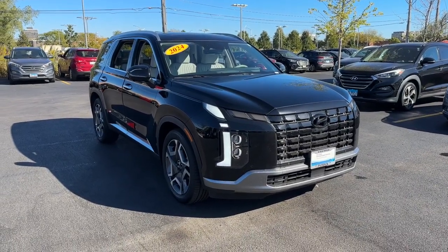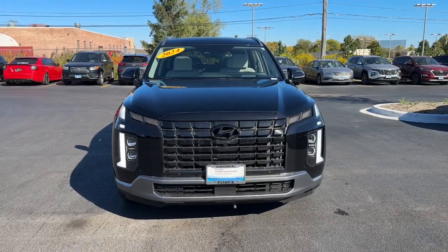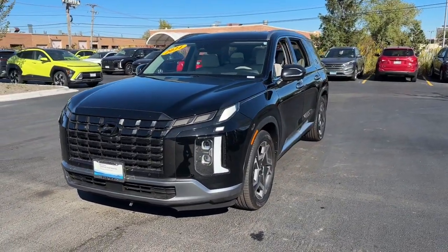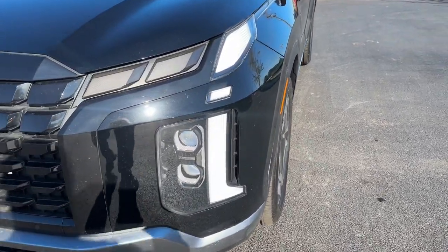You will be amazed by this 2024 Hyundai Palisade. This vehicle is an outstanding buy with fewer than 10,000 miles on the odometer. Enjoy a new level of comfort and convenience on all your family outings in this spacious Palisade.